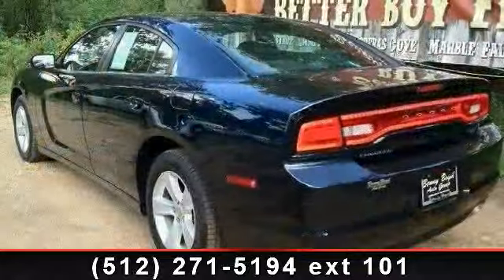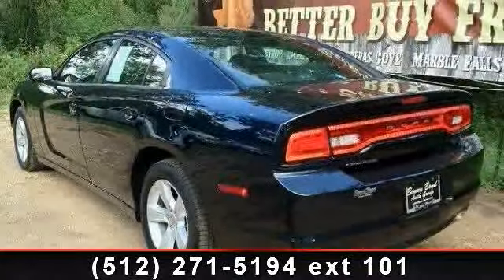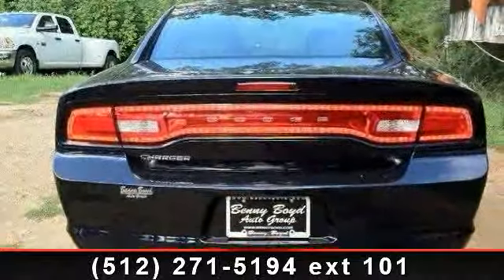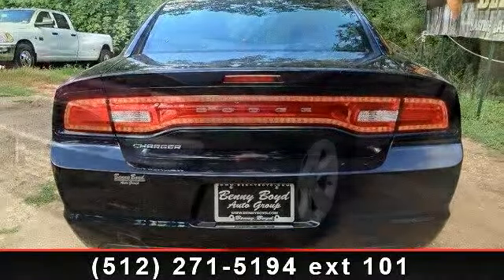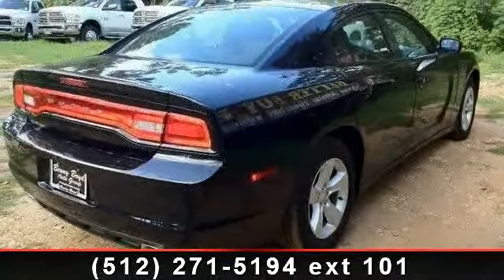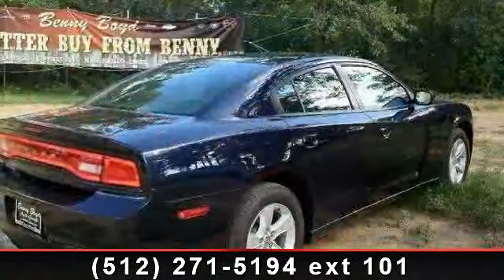Enjoy these notable features: adjustable steering wheel, intermittent wipers, power windows, floor mats, rear reading lamps, daytime running lights, pass-through rear seat, automatic headlights, and rear wheel drive. If you are looking for a solid pre-owned car, this might be the one.